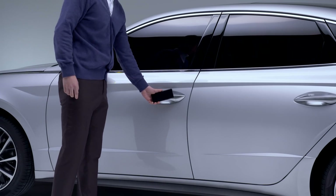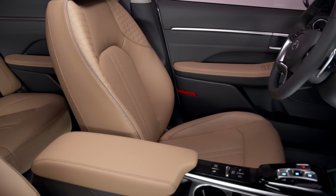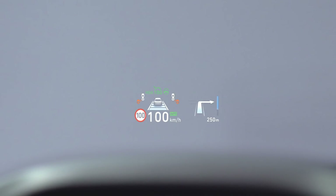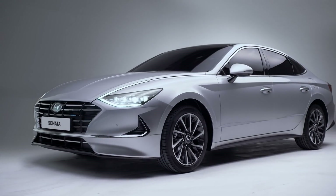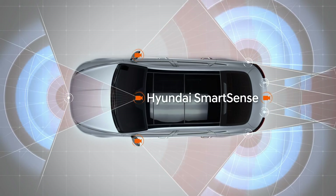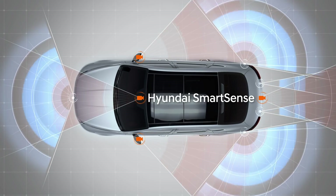Your Sonata experience is tailored to you from the moment you approach the car. Every last detail can be adjusted and personalized to your precise requirements. With safety being at the forefront of the design process, the Sonata is filled with multi-directional sensors, keeping you and your passengers safe, even from unexpected situations that are out of your line of sight.